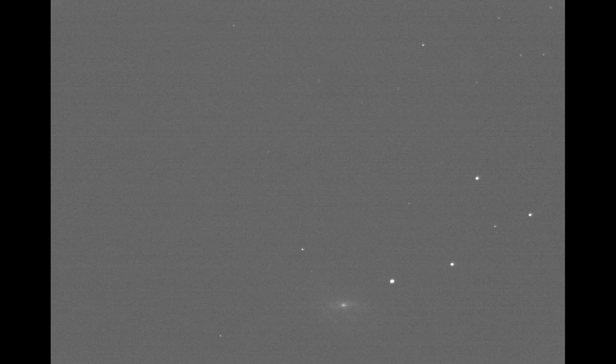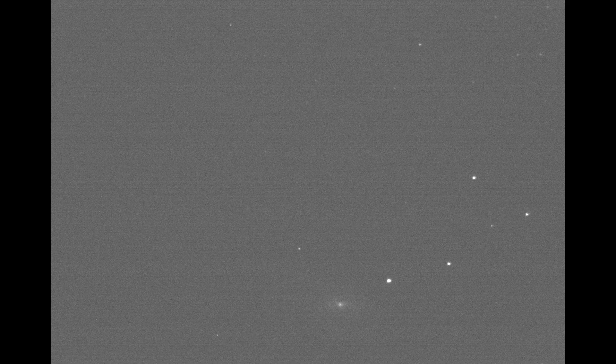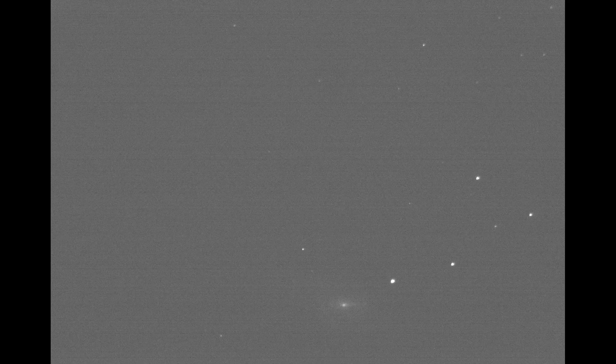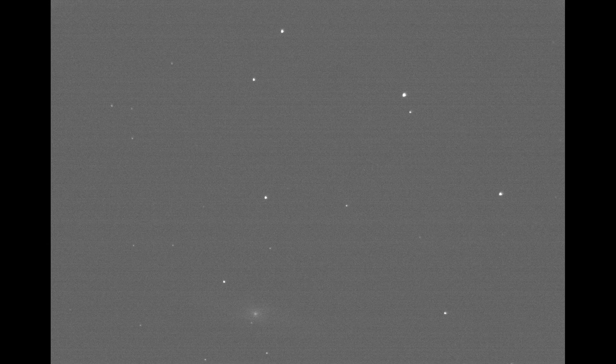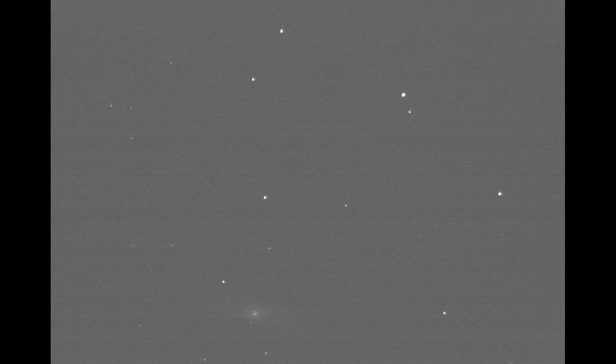M66 is also faintly visible through 7x50 binoculars from a dark site. In 10-inch telescopes you can start to see the spiral structure, as shown in this stacked image of M66. M66 is a notable galaxy due to its large dust lanes and star forming regions, and it has been the location of several novae.